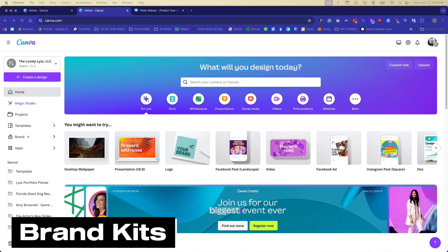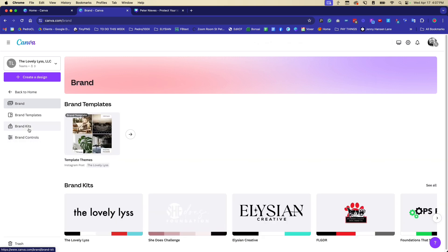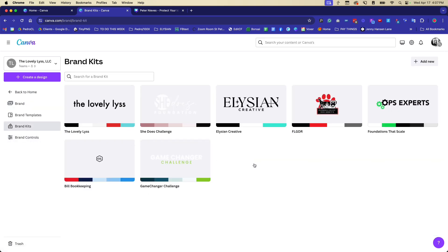The first feature I want to show you is called brand kits, and I use this all the time for my clients. Over here on the left-hand side you'll see 'Brand' with a little crown icon — anytime you see that crown it means it's a Canva Pro only feature. You can have up to 100 different brand kits in your account, which is great if you have multiple projects with different color palettes, fonts, and logos.